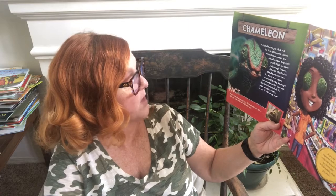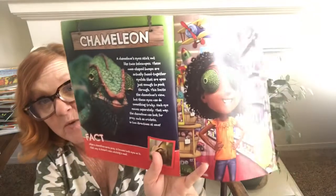Chameleon — a chameleon's eyes stick out like twin telescopes. These cone-shaped bumps are actually fused-together eyelids that open just enough to peek through. This limits the chameleon's views, but these eyes can do something very tricky. Each eye moves separately, so the chameleon can look for prey such as a cricket in two different directions at once. When a chameleon spots its prey, it focuses both eyes on it so it doesn't miss catching its meal. If you had chameleon eyes, you could look around the toy store fast to find exactly what you wanted.